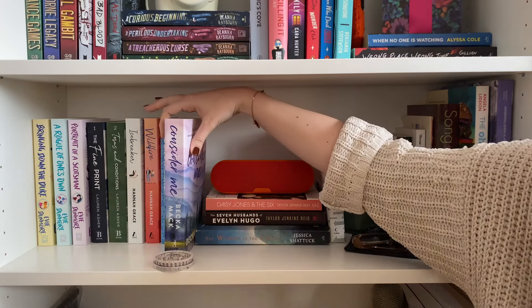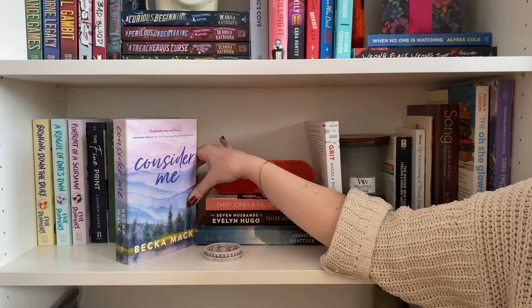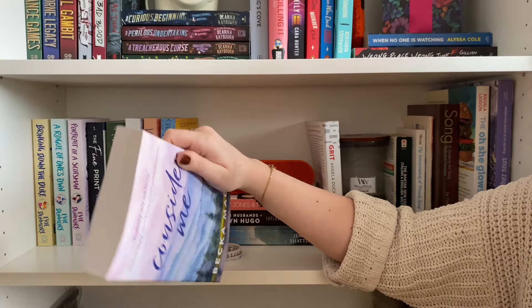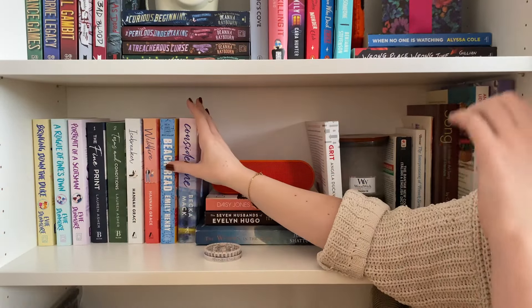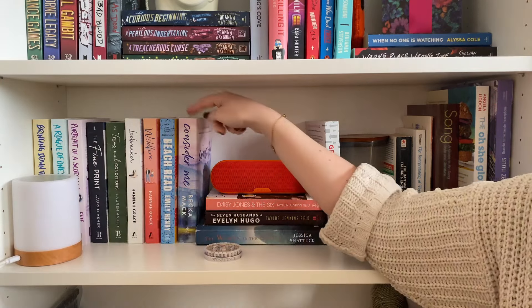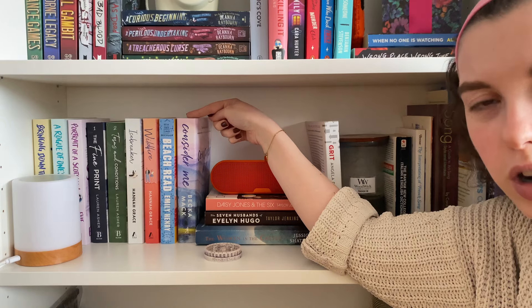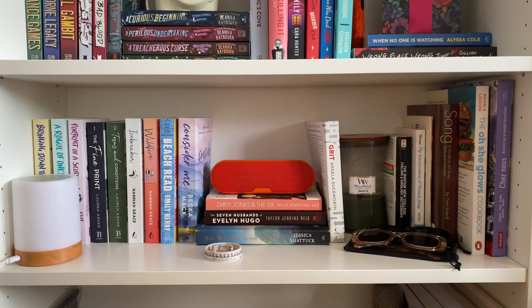I then have Consider Me by Becca Mack — no joke, I bought it because it was pretty and because it was blurbed by Hannah Grace. I did read it and had a fun time, and I think I'll read the other books in the series. But I will say — did nobody edit this book? There are so many typing errors, missing words, and grammar mistakes — it really pulled me out of the story. I was mad because this is a physical book I bought with my money, and there are typos? I'm also upset that the main character is a 25-year-old phys-ed teacher who apparently owns a house in Vancouver. If you're from Canada, you know that is the most implausible thing to ever happen in a book.